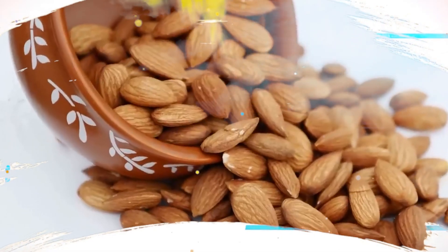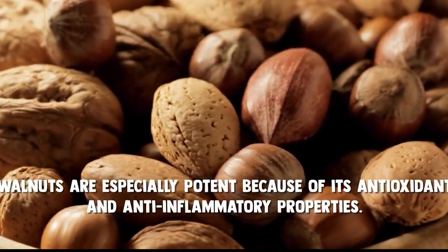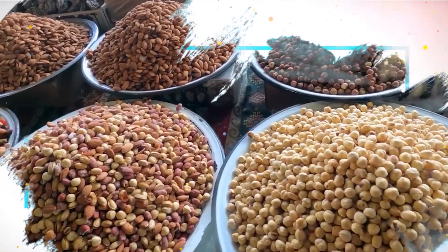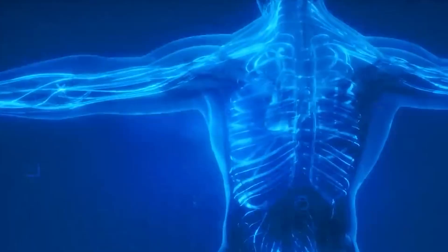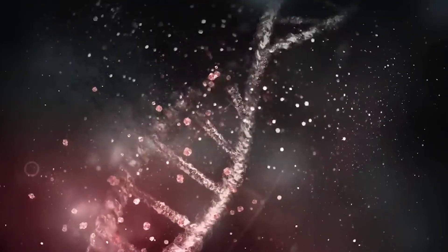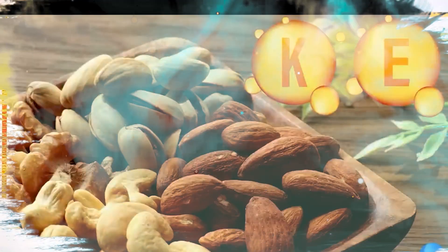3. Nuts. Nuts, particularly almonds and walnuts, are a great source of vitamin E, which is important for skin health. Vitamin E is an antioxidant that helps protect skin from damaging UV rays and other environmental stressors. Nuts are also a good source of healthy monounsaturated fats, which can help reduce inflammation in the body.